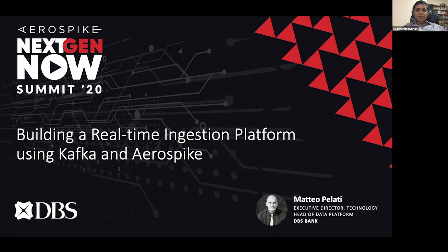Hi all, my name is Aviksit Bhushan and I'm the Regional Director Asia-Pacific for Aerospike. For today's session, building a real-time ingestion platform using Kafka and Aerospike, it's my pleasure to introduce Matteo Pelletti.